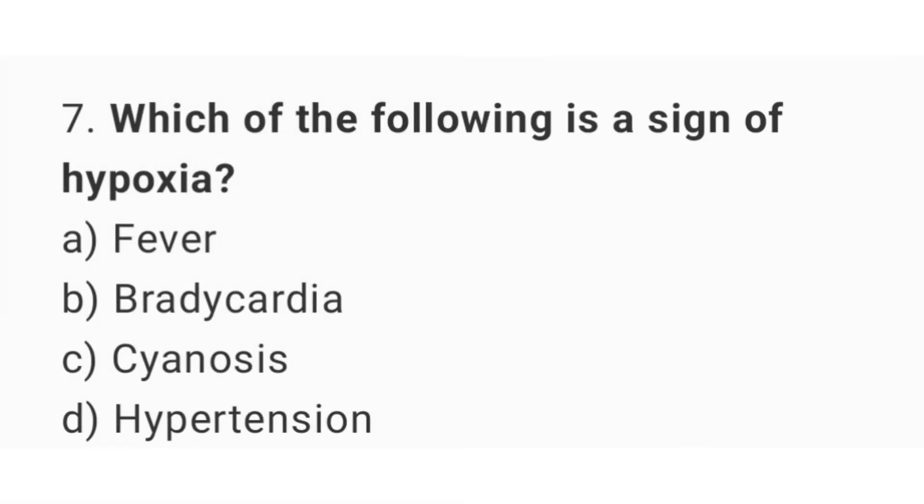Question number 7. Which of the following is a sign of hypoxia? The right answer is option C: Cyanosis.